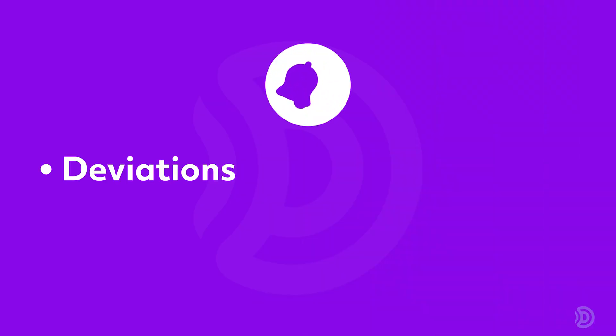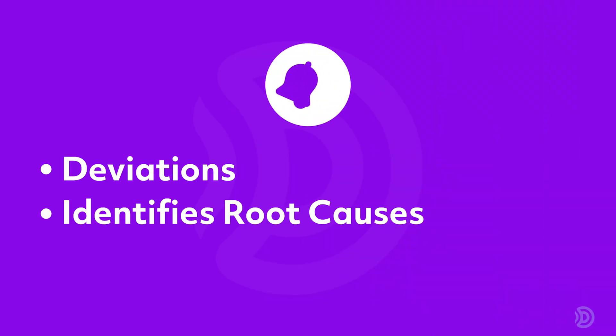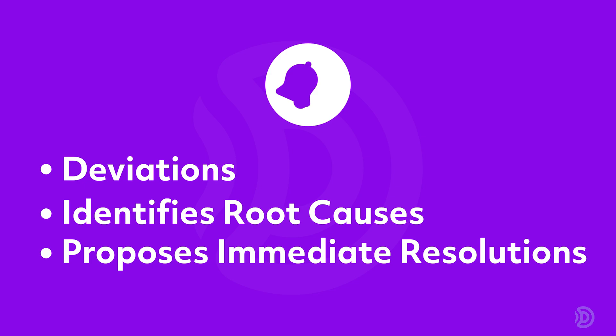It alerts users about deviations, identifies root causes, and proposes immediate resolutions, saving time and reducing errors.